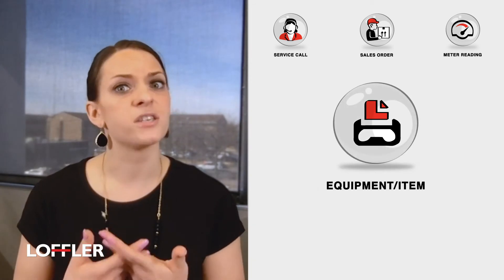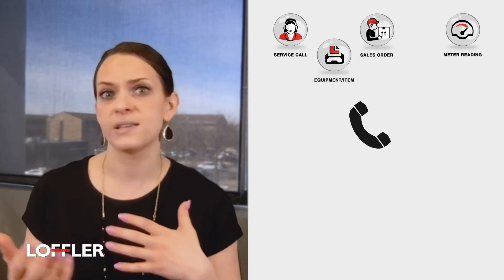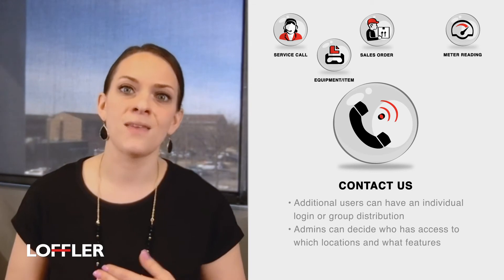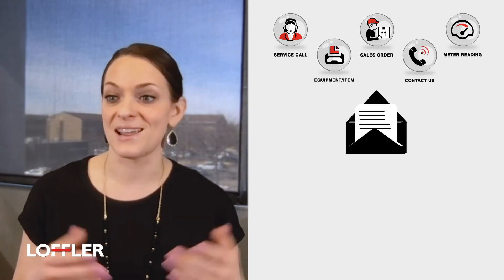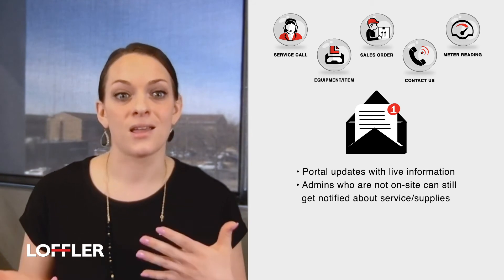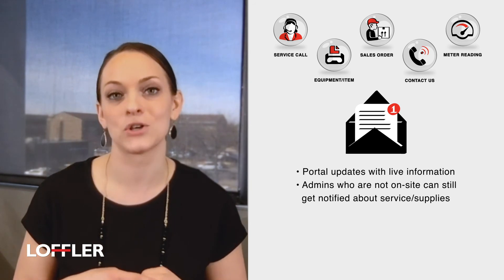The really good part is if you do happen to have multiple locations, you can monitor those, you can control who has access to place service calls and order supplies. And transparency, like I mentioned, it's everything. Automated notifications keep you in the loop and let you know how everything's going and where it's at, so you're able to really just focus on anything else that you need to be doing and not worry about where your service call is at.